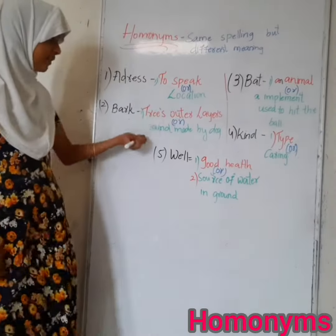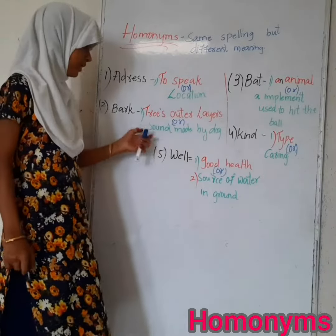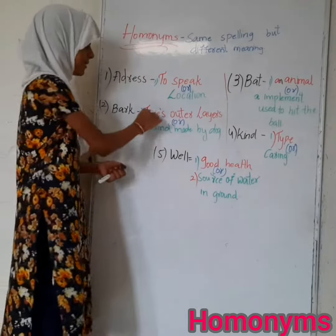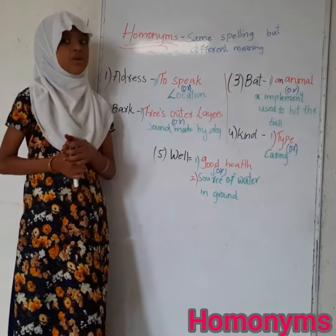The next homonym is 'bark'. This word again has two meanings. The first meaning is outer layer. For example: A tree's bark is brown in color.